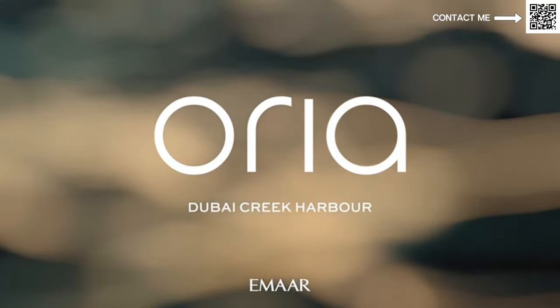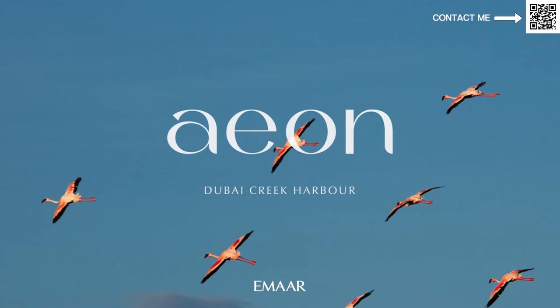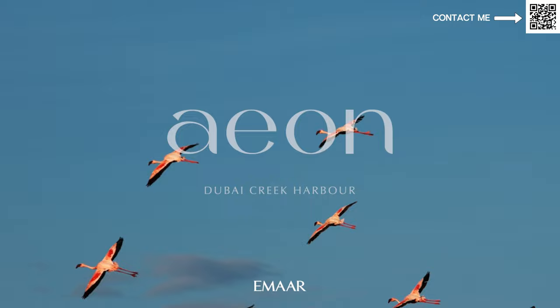Hi and welcome back to Dubai Real Estate Philosophy. My name is Ahmed and in this video we're talking about the latest launch coming up by Imar called Aurea. This building will be coming up in Dubai Creek Harbor. We just had a successful launch in Aon by Imar in Dubai Creek Harbor.